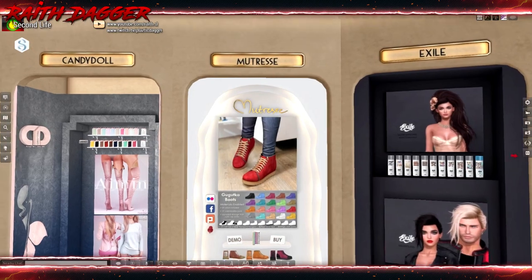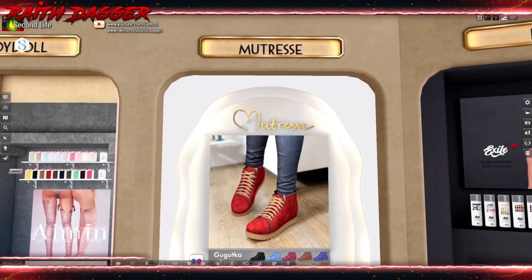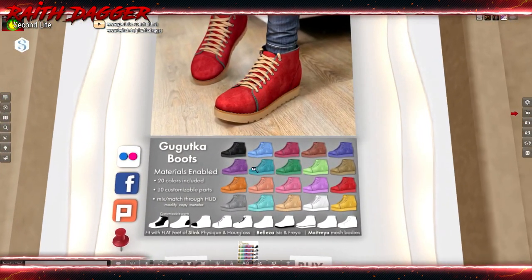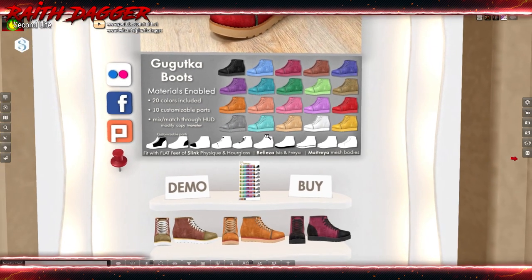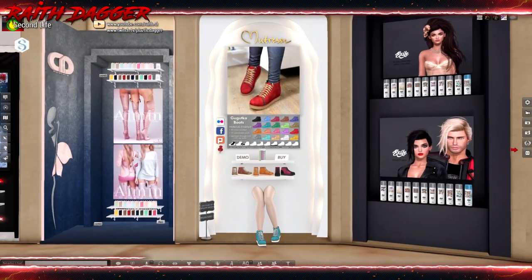Matrice? I'm not sure. But boots — available for Slink Physique and Hourglass flat feet, Beleza, Isis, Freya, and Maitreya. Very nice.